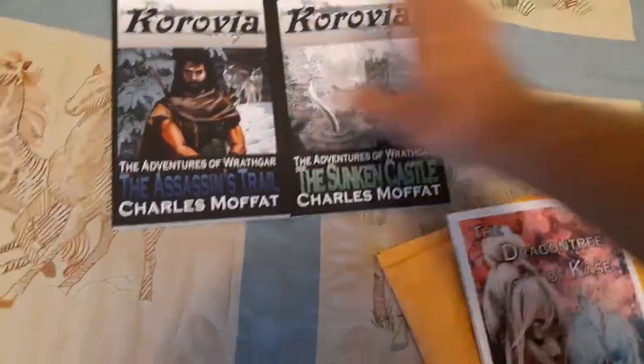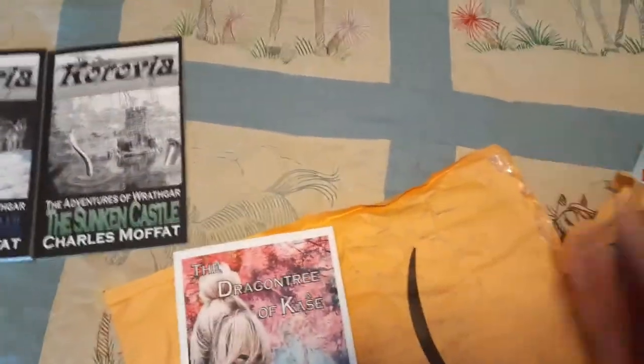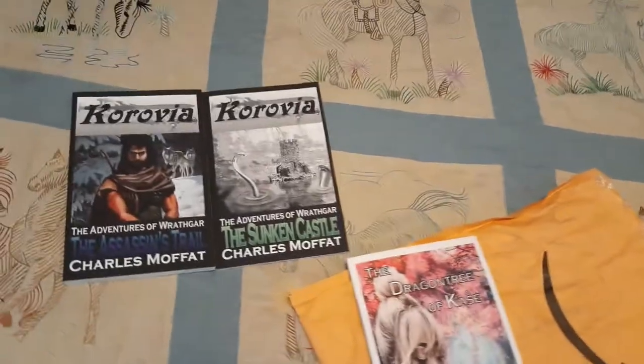And then you get the second novel, since this is a short story that happens in between novels one and two. Novel three is coming out in March of next year, and novel four is already published — it came out last year.